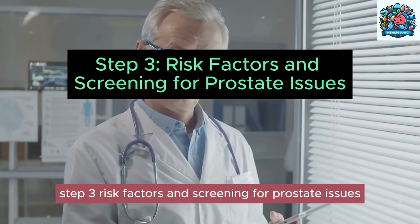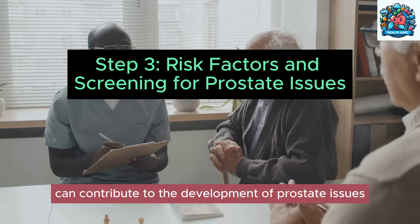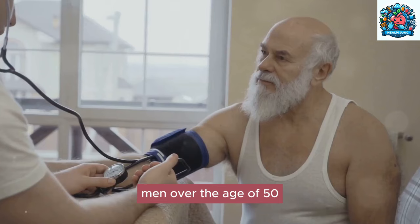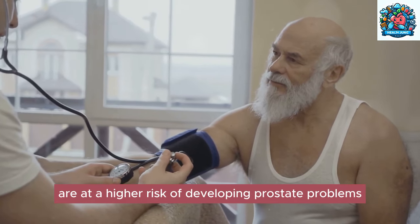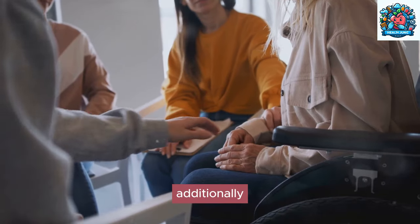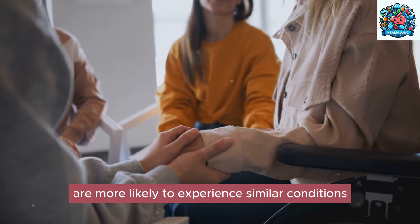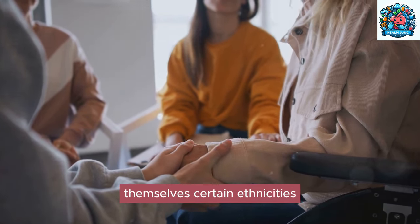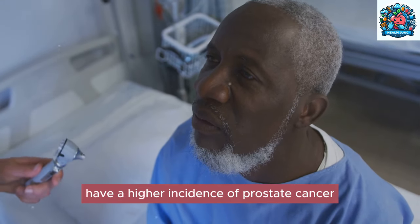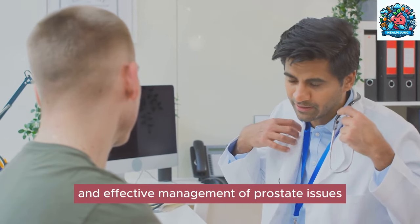Step three: risk factors and screening for prostate issues. Several risk factors can contribute to the development of prostate issues, including age, family history, and ethnicity. Men over the age of 50 are at a higher risk, with risk increasing as they get older. Individuals with a family history of prostate cancer or other prostate issues are more likely to experience similar conditions. Certain ethnicities, such as African-American men, have a higher incidence of prostate cancer compared to other groups.